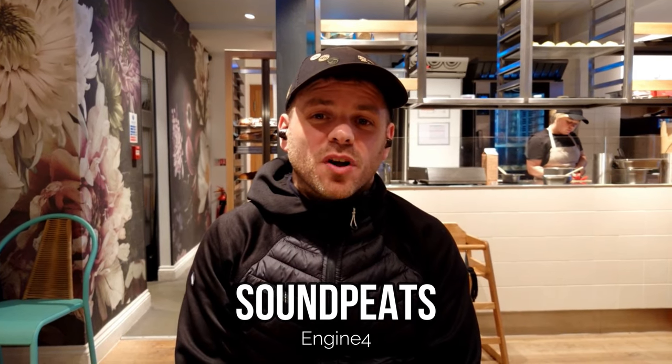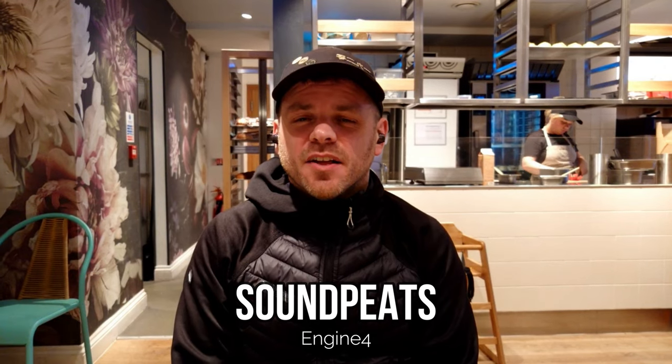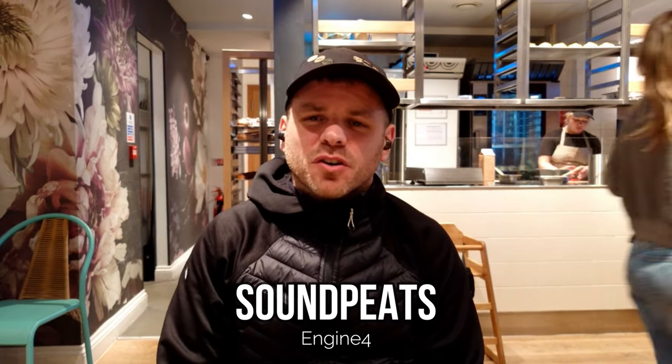We're in a busy coffee shop and testing the Soundpeats Engine 4 to see how they perform on a call in a busy environment with a lot of indistinct chatter going on all around you — whether that's a busy coffee shop, busy office, or something like that. We're looking at how well the earbuds perform at separating your voice from that ambient chatter.